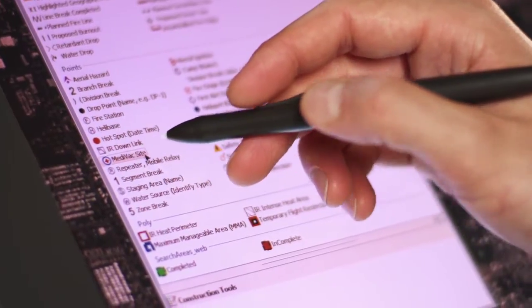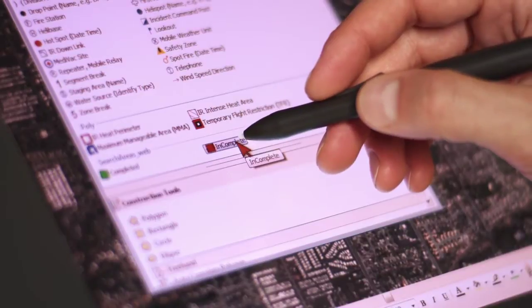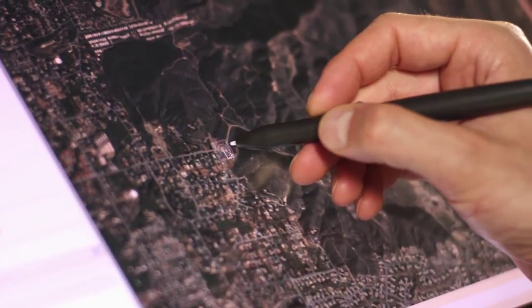Using a pen, these operators easily mark up maps, position symbols, and relay constantly changing variables to response units on the ground.